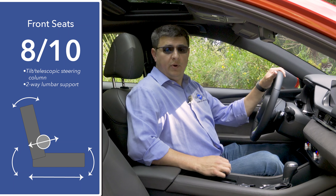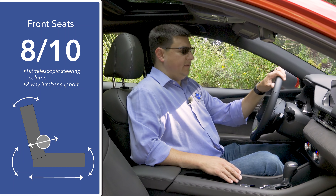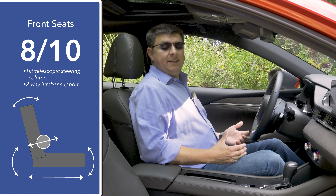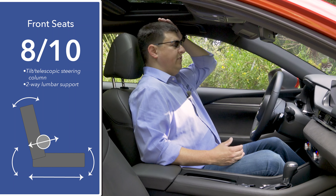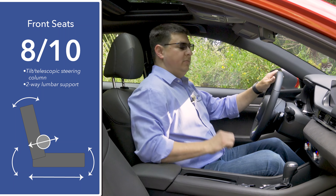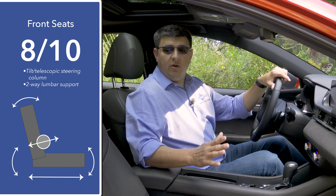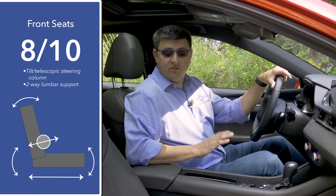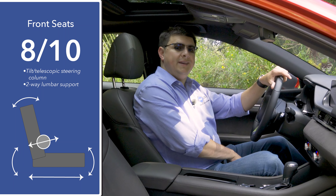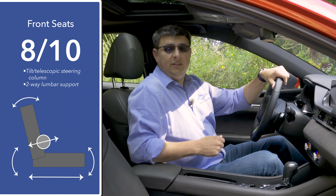Front seat comfort comes in at eight out of ten for me. We don't have a four-way adjustable lumbar support even in this top-end Signature trim, which is a bit of a pity as we're starting to see that in more midsize sedans. The overall seat design is still fairly comfortable, there's a reasonable amount of headroom, and we have a moonroof in this model. We also have a tilt/telescopic steering column with a moderate range of motion. It's worth noting that the front passenger seat does not have the same range of motion or lumbar adjustment as the driver's seat.